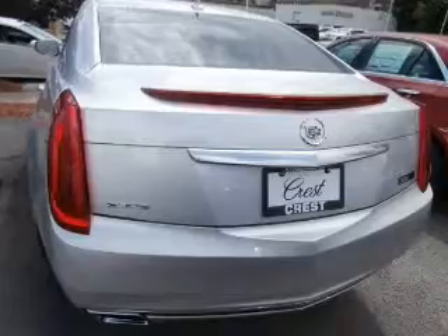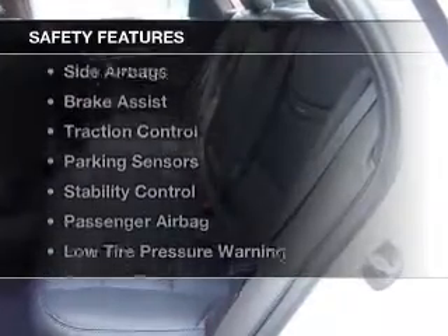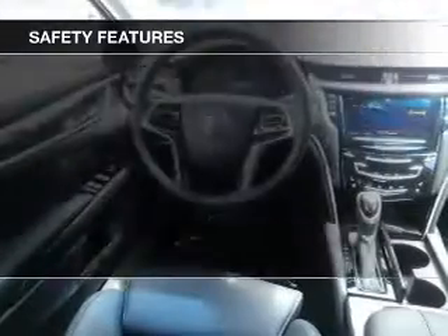Additional features include Bluetooth connectivity, satellite radio, digital radio, remote start, and steering wheel controls.